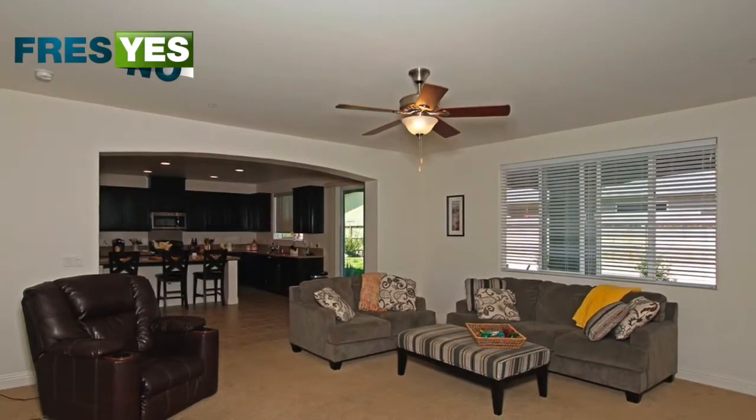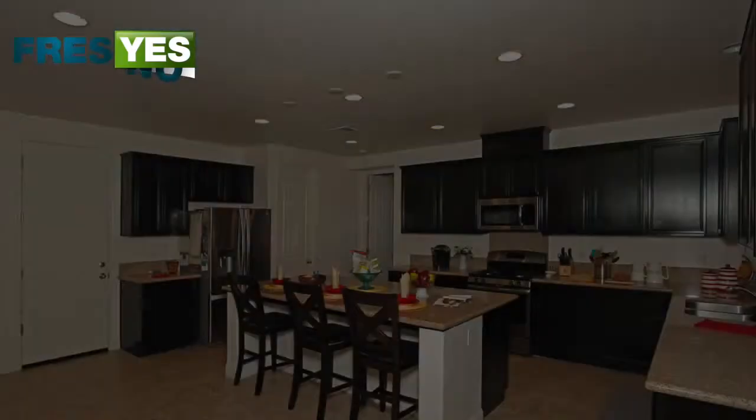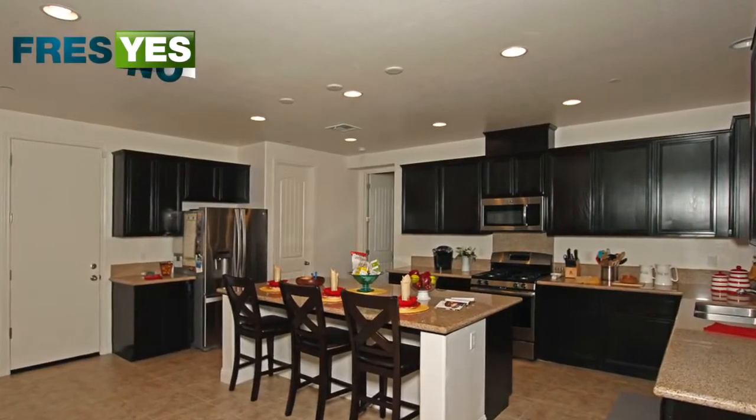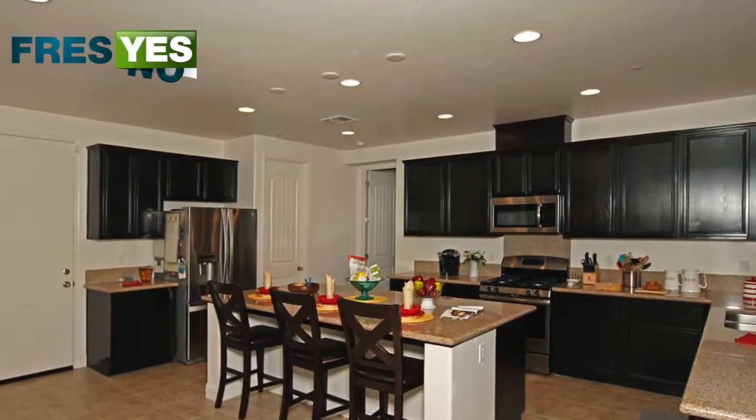Best part — Clovis Unified School District. The home features big open living spaces, vaulted ceilings, and energy-efficient windows. The kitchen has stainless steel appliances, granite countertops, and a breakfast bar.